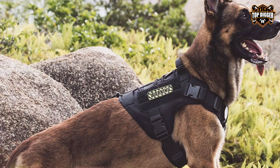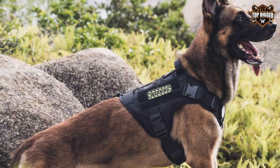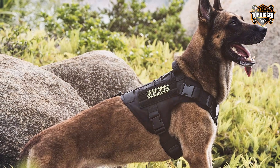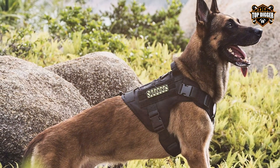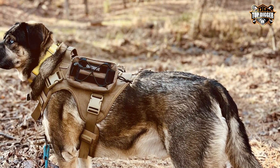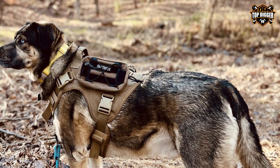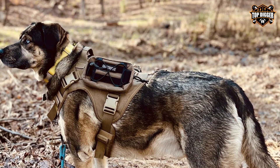Additionally, it features a sturdy handle on the back for extra control when needed. Whether you're hiking, camping, or simply going for a walk, the OneTigris Tactical Dog Harness offers the durability and functionality you require. It's a dependable choice for dog owners who prioritize their furry friend's comfort and safety during outdoor adventures.